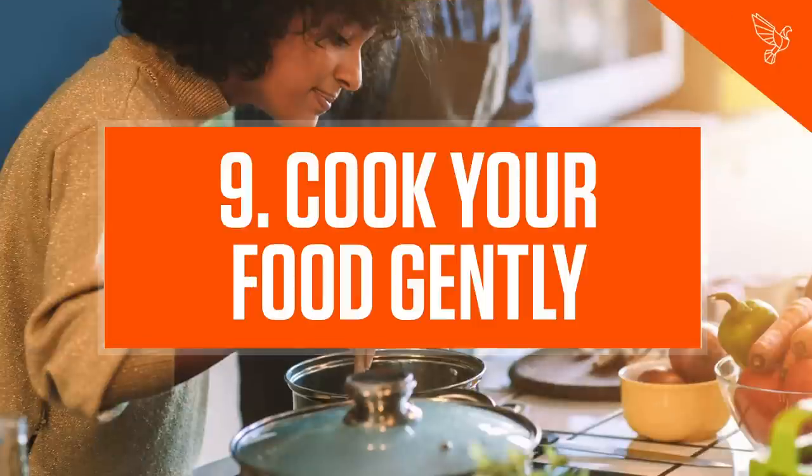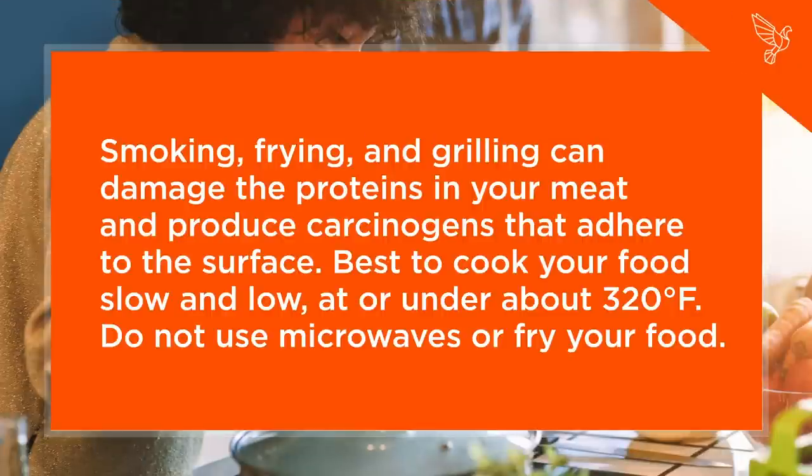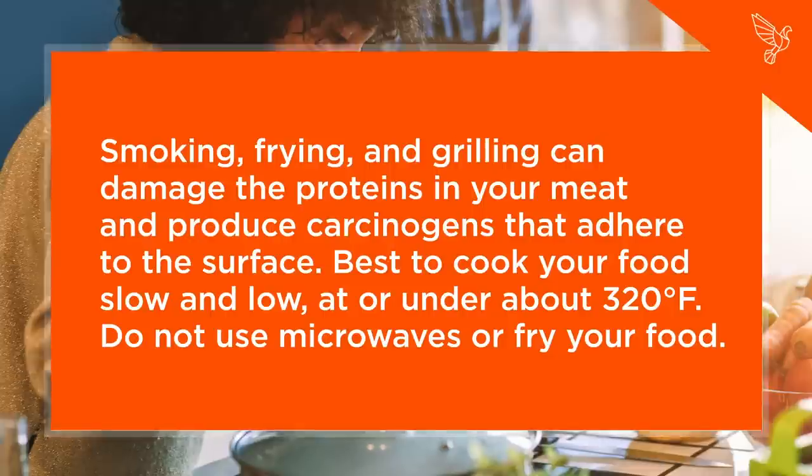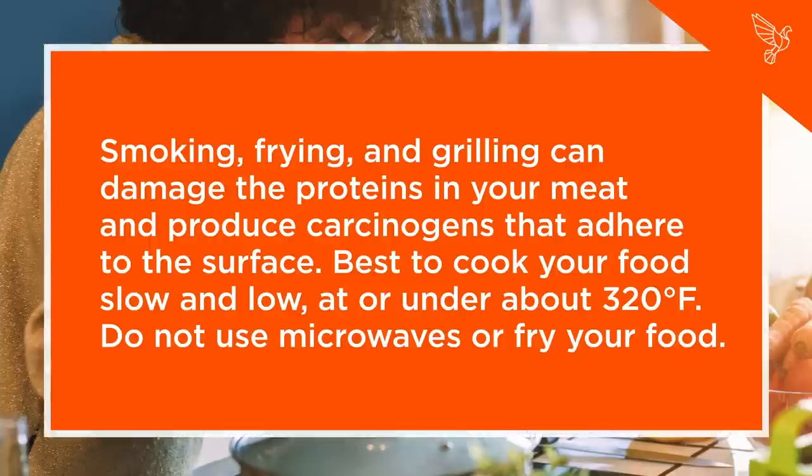Step 9: Cook Your Food Gently. Smoking, frying, and grilling can damage the proteins in your meat and produce carcinogens that adhere to the surface. Best to cook your food slow and low at or under about 320 degrees Fahrenheit. Do not use microwaves or fry your food.